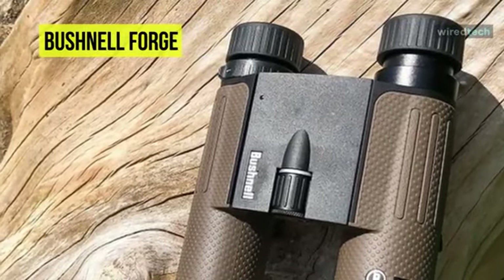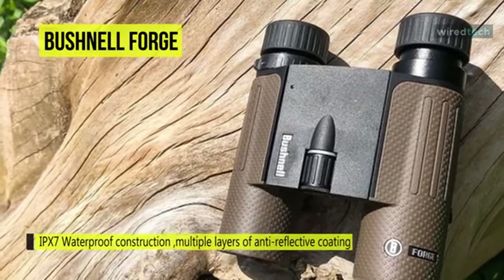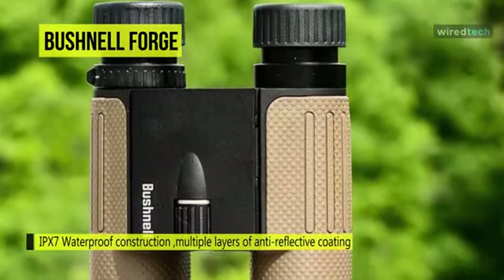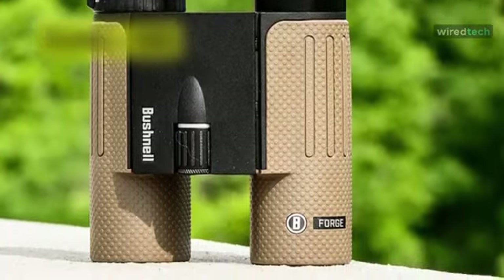The ED Prime glass delivers terrific color resolution and contrast even in low-light conditions. Multiple layers of anti-reflective coating on all air-to-glass surfaces increase light transmission for bright, high-contrast images.